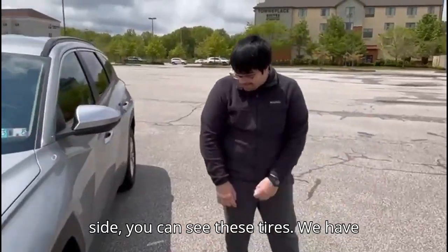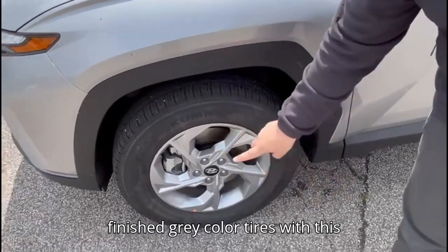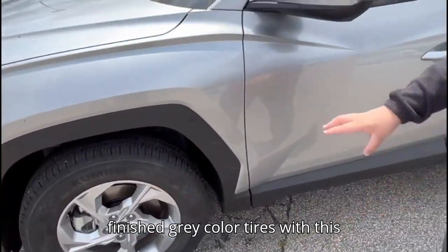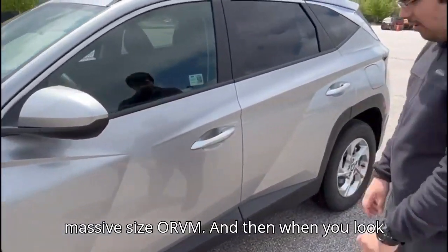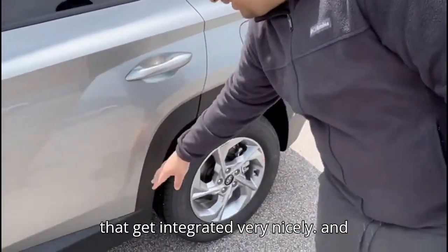Then these are our turn indicators. When you come onto the side, you can see we have these 17-inch tires with a machine-finished gray color, with this massive size alloy wheel and nice body contours that get integrated very nicely into the side profile.